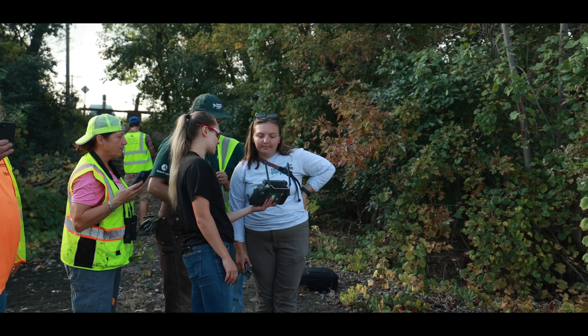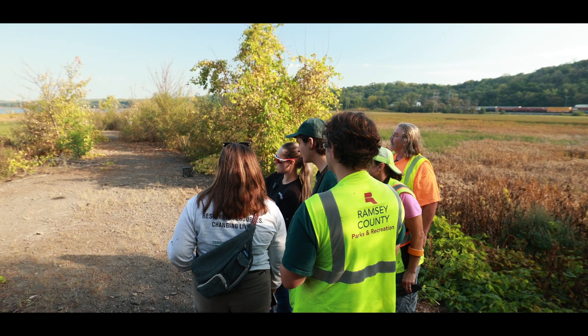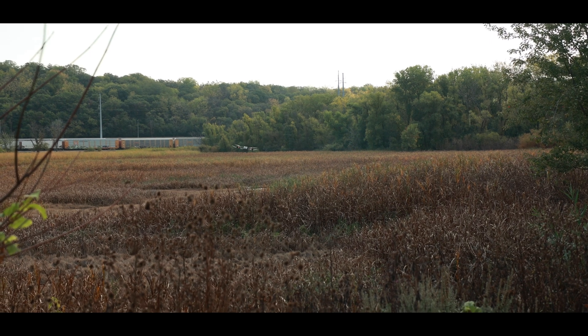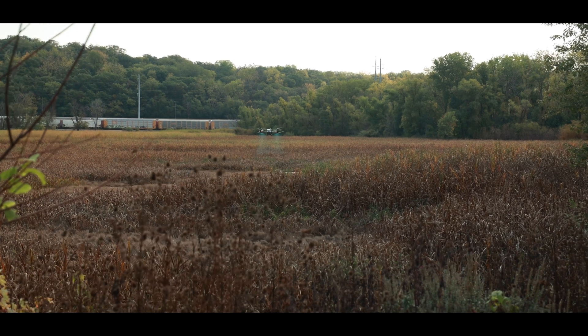So you can watch it as it flies. Completed area, the distance away from me — that button I clicked has it turn around about 23 feet over so the swath overlaps a little bit.